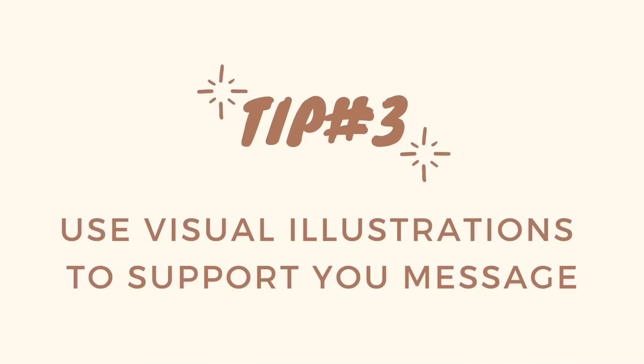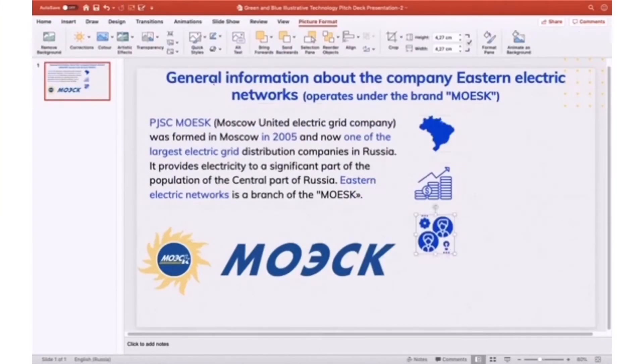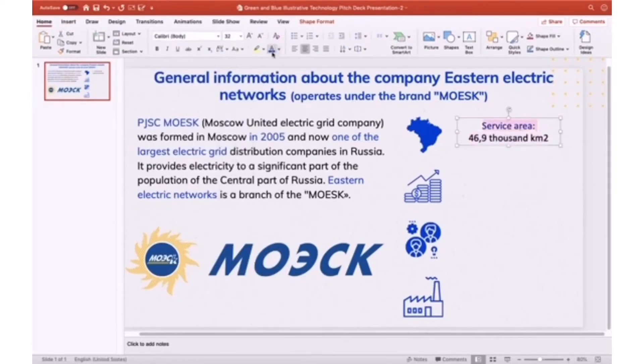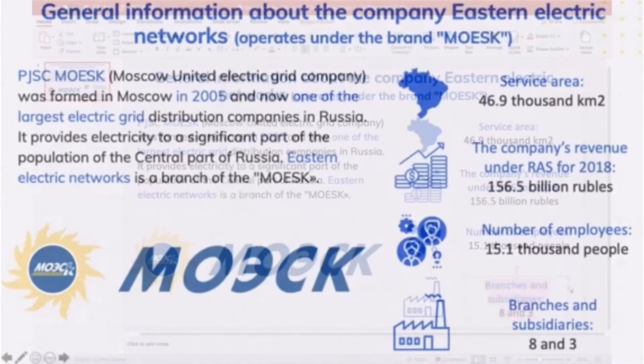Tip number three: use visual illustrations to support your message. In any presentation, the visual component is first and foremost important. You should use pictures, icons, diagrams, and tables to visualize your ideas. It will help the audience to easily catch your message and fully understand the topic.